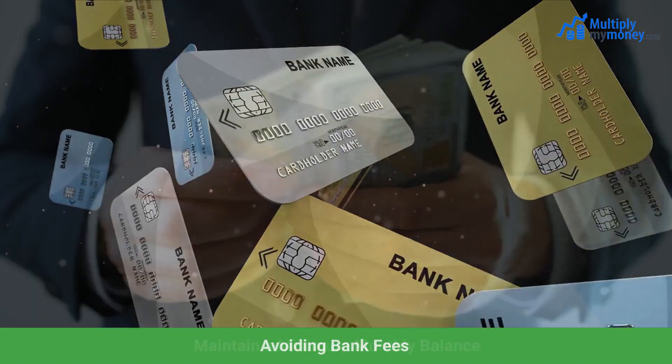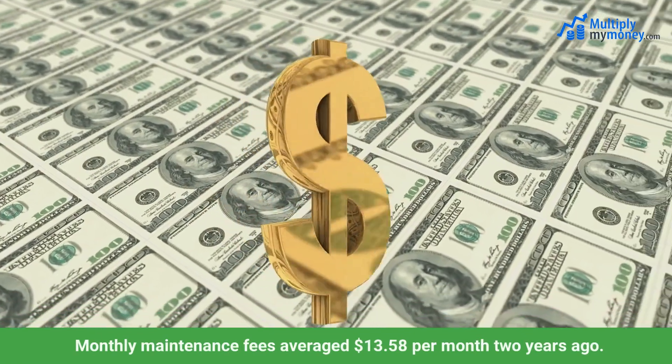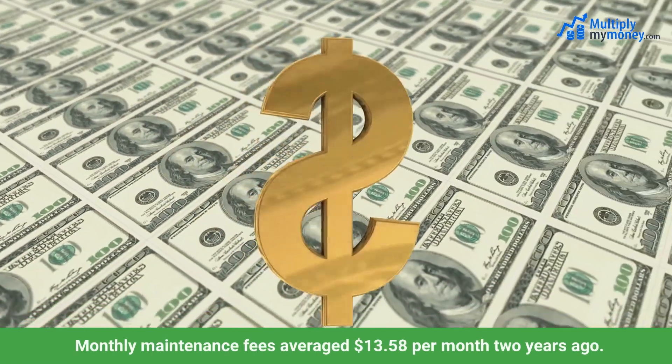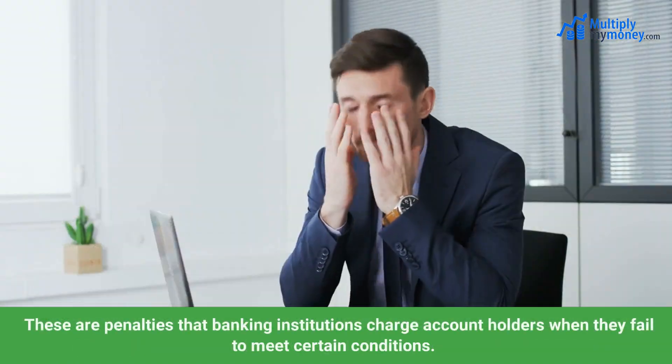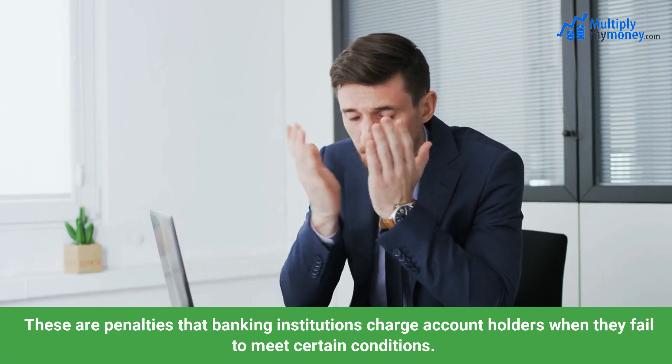Avoiding bank fees. Maintain a minimum monthly balance. Monthly maintenance fees averaged $13.58 per month two years ago. These are penalties that banking institutions charge account holders when they fail to meet certain conditions.